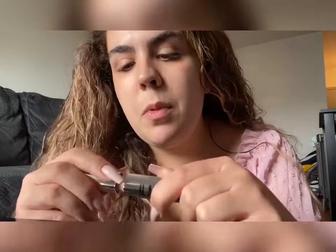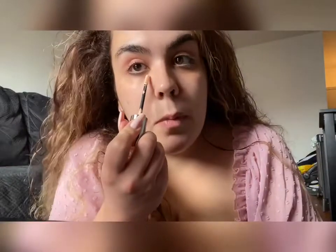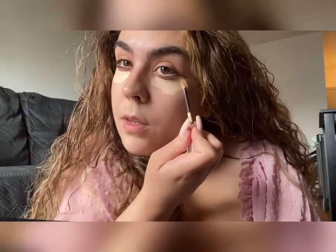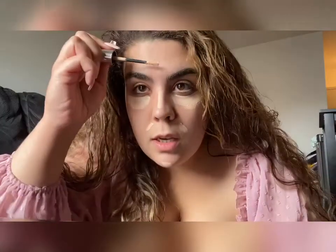The Il Makiage Concealer is pretty good. They take you through this long quiz so that you can find your shade before you buy it. I just put it underneath my eyes, and down the bridge of my nose, and on the sides of my mouth and chin, and forehead. That's where I put it.